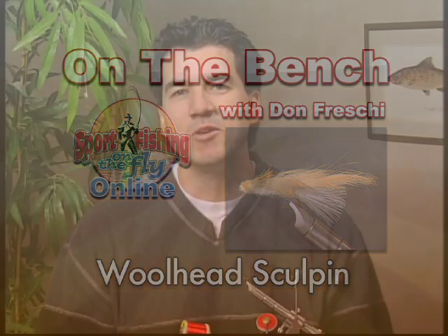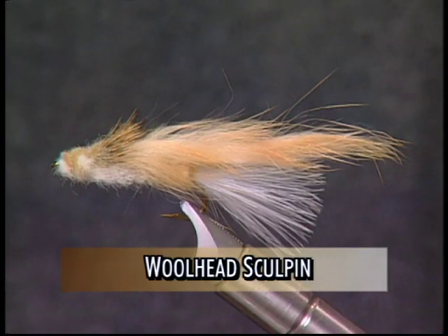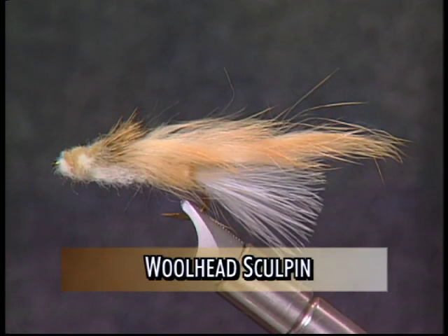Hi everyone and welcome to the bench. Today I'm going to tie you up a sculpin pattern. As fish get larger they tend to key on sculpins because they are such a large food item. Make sure you have these materials ready before you tie this fly.